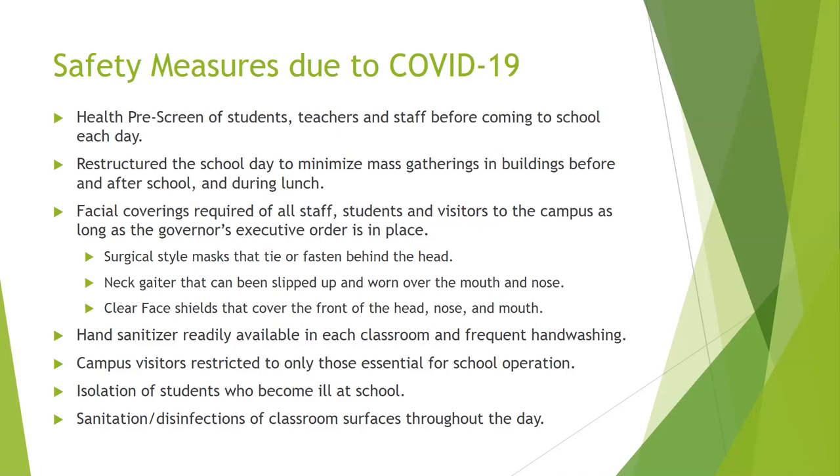Regarding isolation of students who become ill at school, we have a special designated place that the nurse will use in the event a student becomes ill. They will be isolated there away from other students until they're picked up. We're going to have sanitation and disinfection practices throughout the day for all classroom surfaces and different areas of the building.